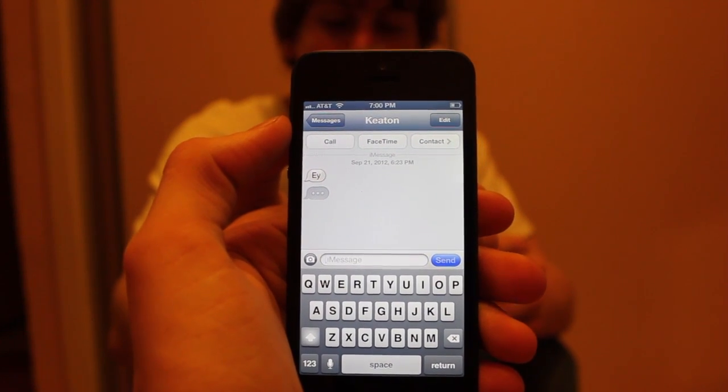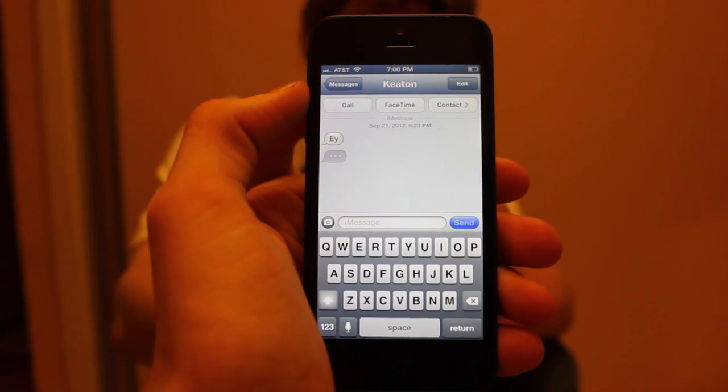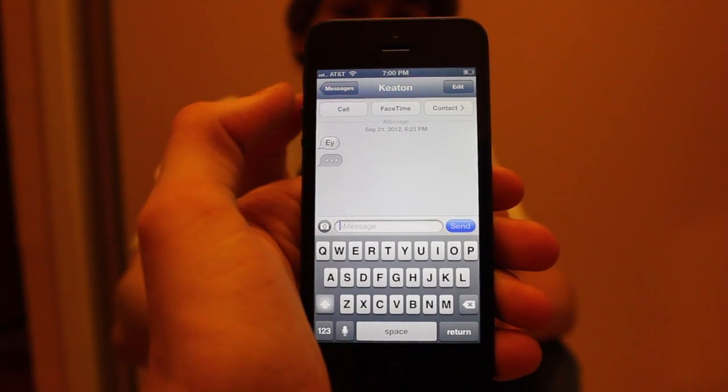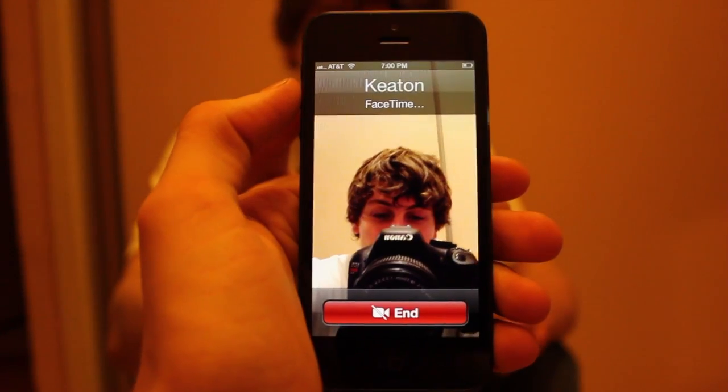Hey guys, what's up! Today we're going to be demoing FaceTime from an iPhone 5 to iPhone 5. I have Keaton from Jailbreak Nation right here, and I'm just simply going to be hitting FaceTime and it should start the call pretty soon.